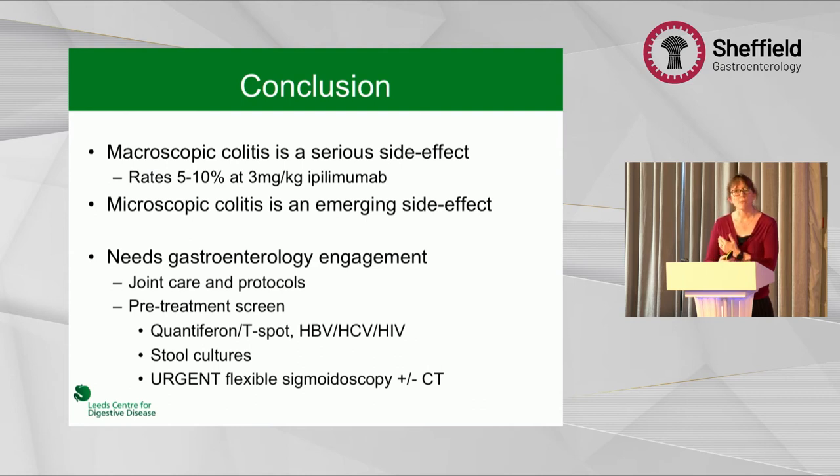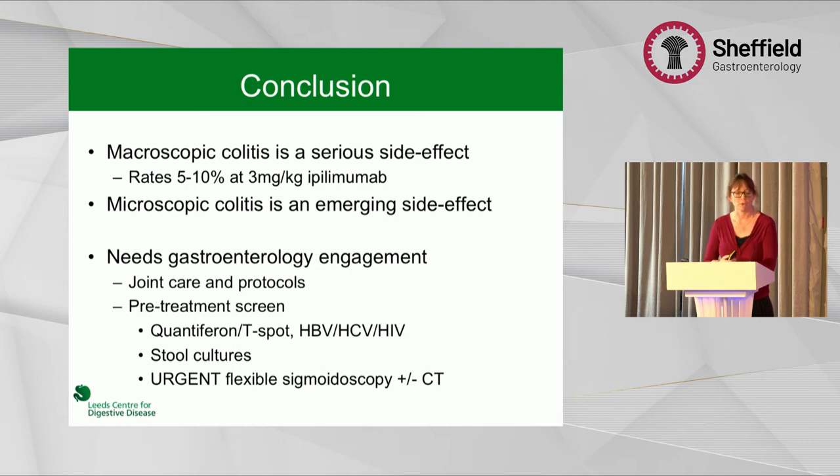Doing the basics well — making sure they don't have an infection, ensuring urgent flexible sigmoidoscopy and CT if required. In terms of the future, vedolizumab is being used in some centres as first line but has only been endorsed as second line by BSG guidelines. Some centres are starting to think about avoiding steroids and giving early infliximab, but I don't think that's right yet because a proportion of patients settle with just steroids alone.